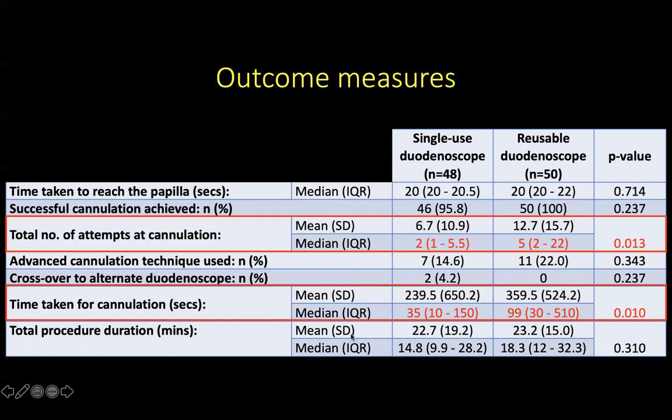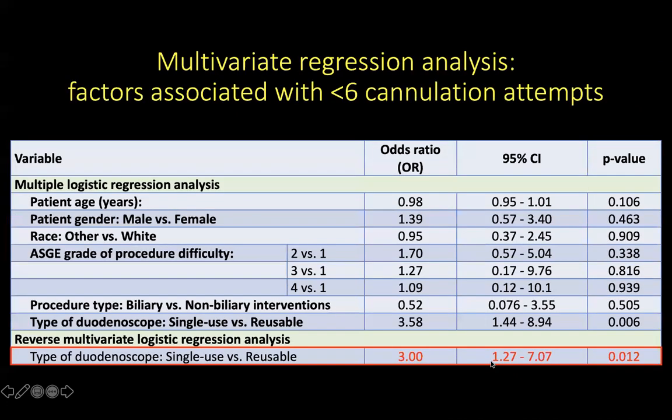When looking at the time taken for cannulation, it was significantly shorter for the single-use versus reusable group. We then performed a multivariate regression analysis to look at factors associated with achieving successful cannulation in fewer than 6 attempts, and the only factor associated with successful cannulation within 6 attempts was the use of single-use duodenoscopes compared to reusable, with an odds ratio of 3.